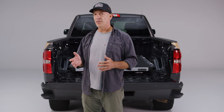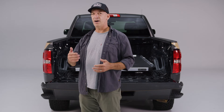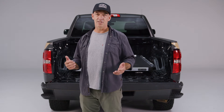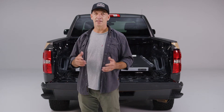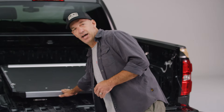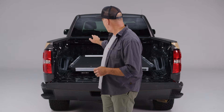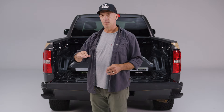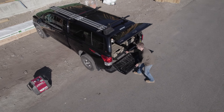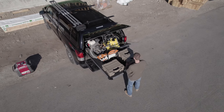The old Cargo Glide 1000 had 70% extension — we pulled five percent more out of it, so now it's 75%, which could mean up to 13 more inches of extension depending on your truck model. We've also made it 10 to 20 percent lighter depending on the size. It has a lower profile — about a half inch lower from tray to bed, and a little more than an inch and a half from the top to the bed — which is a big deal if you have a tonneau cover or cap.